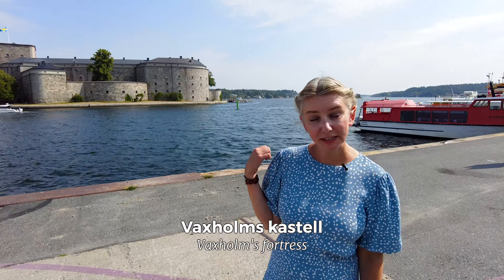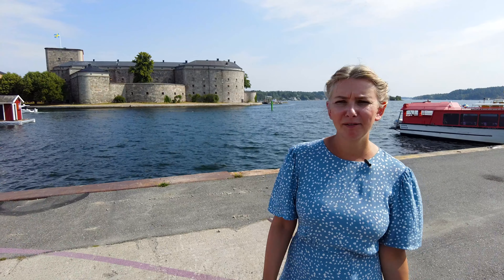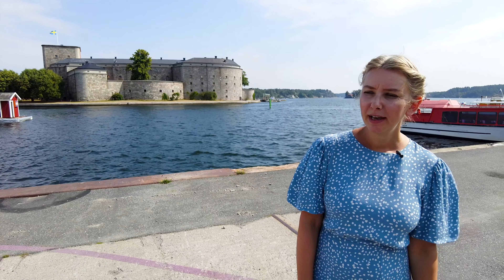This is Vaxholm's Kastell — the fortress — and this is the reason why Vaxholm exists. It was initiated by Gustav Vasa, who I love to speak about on the podcast. Gustav Vasa is our equivalent of Henry VIII. He started it to protect Stockholm against invaders, but it took such a long time to build that by the time it was finished, it was no longer modern — they were not able to use it. So here it is looking lovely as a bistro, and it's been used in different ways, but not exactly to protect Stockholm.